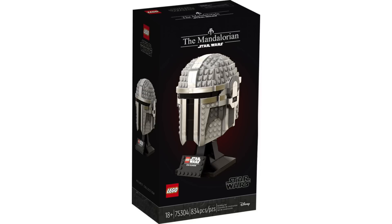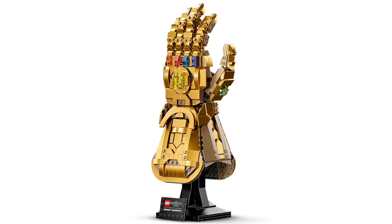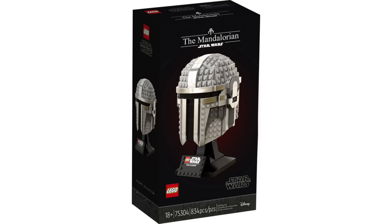Hopefully they bring out some shinier silver bricks, much like they did with the Infinity Gauntlet for the gold bricks. That would be really nice so that it just pops better, because if it's done in light gray, it's just not going to look that great. So I think that is definitely a potential thing on the table.